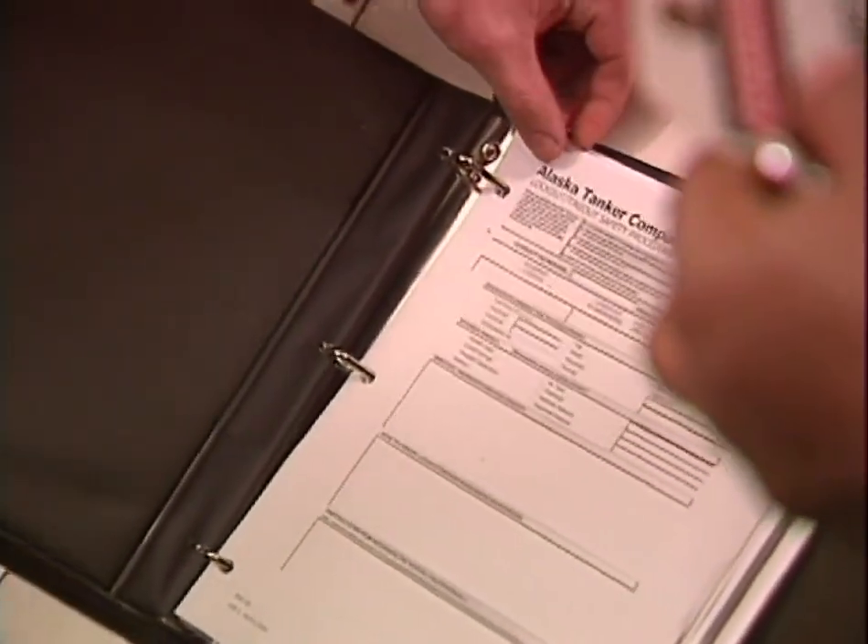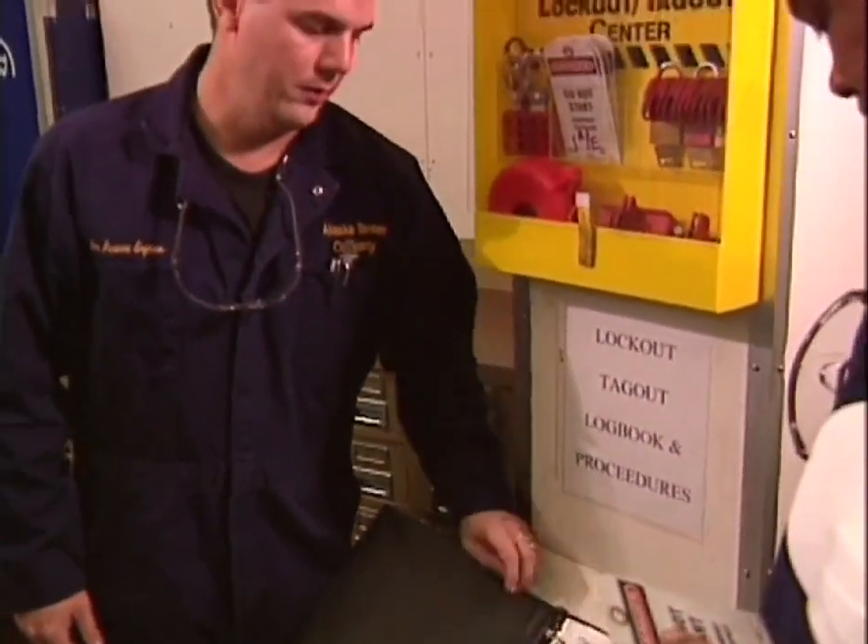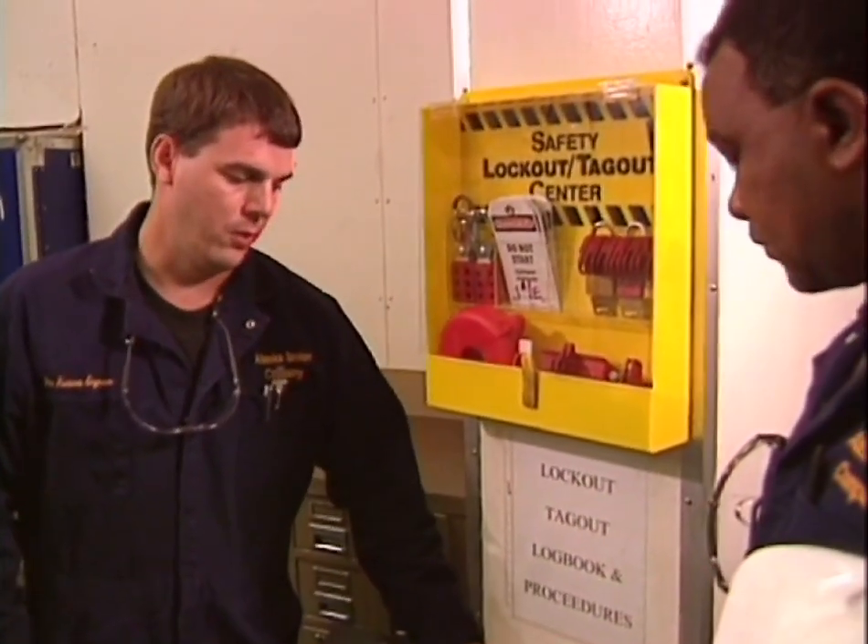Only by maintaining clarity and consistency within the energy control program can we ensure that nothing will go wrong. Sign it before you start the work.